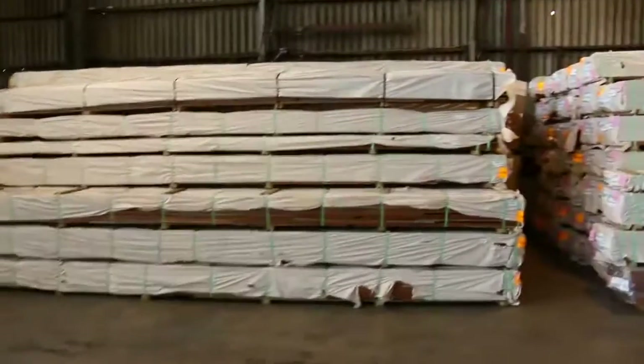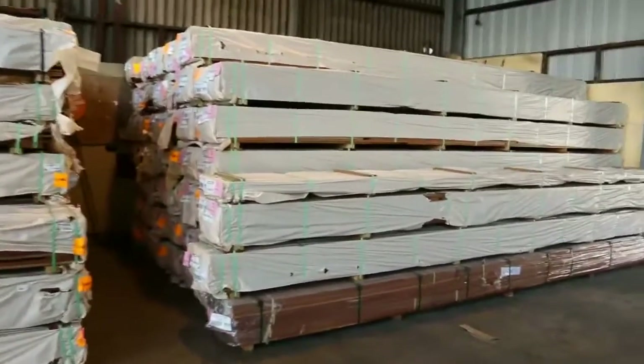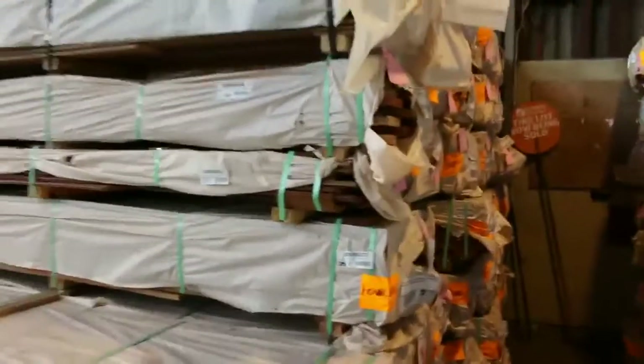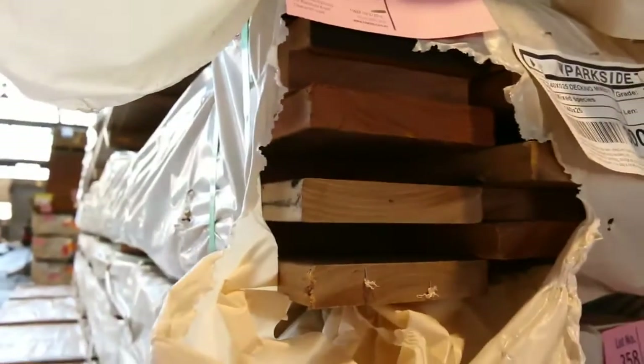Plenty of decking over here — spotted gum. These couple of bays here have got the 86x19 decking in them. Big heap of the 86x19 — though one pack there is actually 140x25, the majority of the packs are 86x19. There's heaps of it.